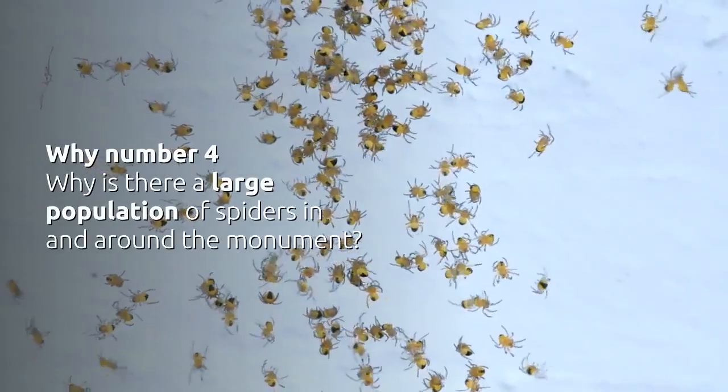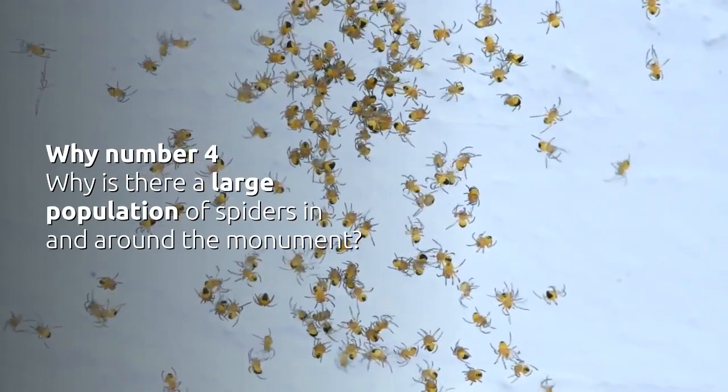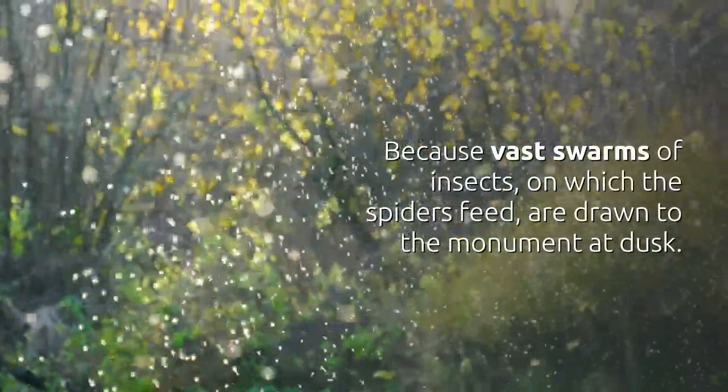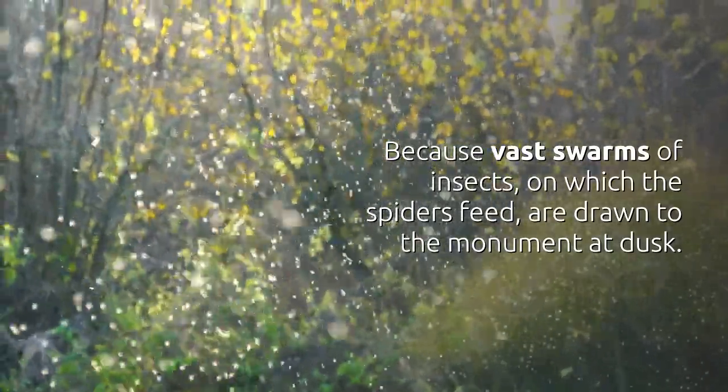Why Number 4 — Why is there a large population of spiders in and around the monument? Because vast swarms of insects on which the spiders feed are drawn to the monument at dusk.